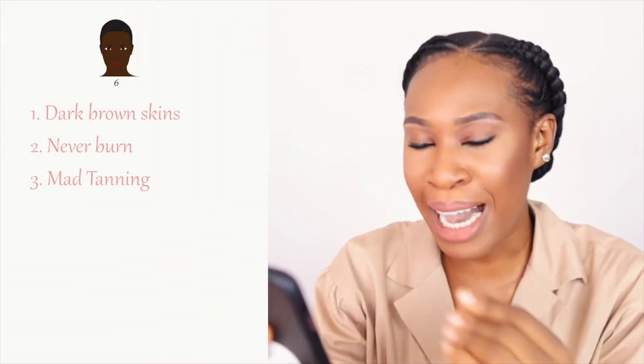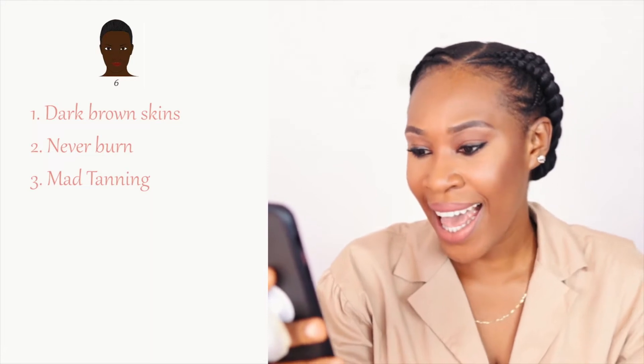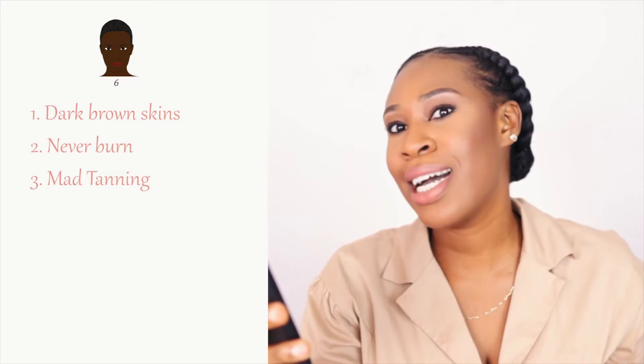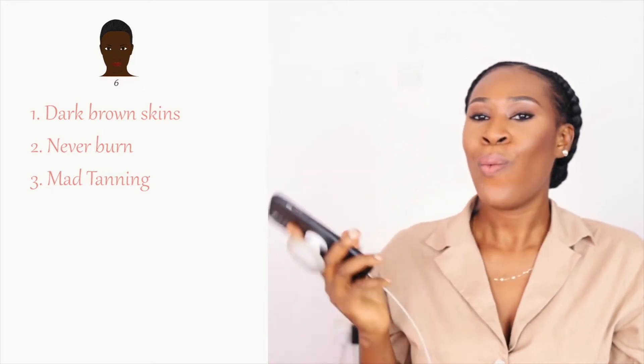Some light-skinned black people will say 'I'm definitely not here' when they hear 'dark brown,' but you don't burn. Fitzpatrick skin type 6 – your dark brown melanin queen – they have darker black skin, they never burn, and the tanning is intense. These are the Fitzpatrick skin types and their characteristics. The foundation of all of this is melanin – how much melanin do you have in your skin.